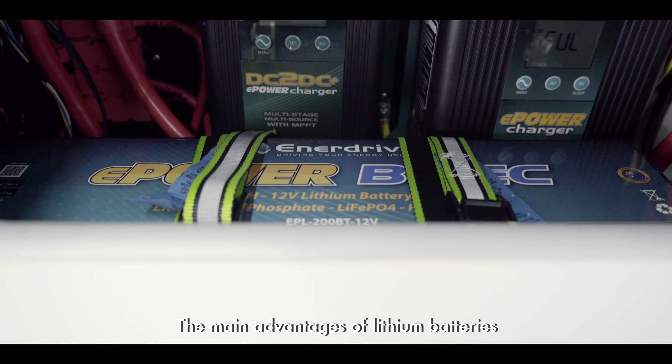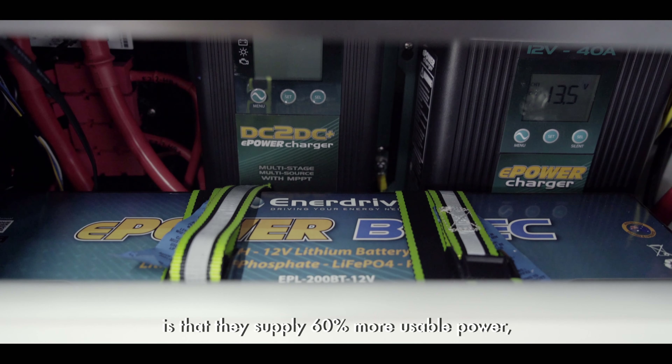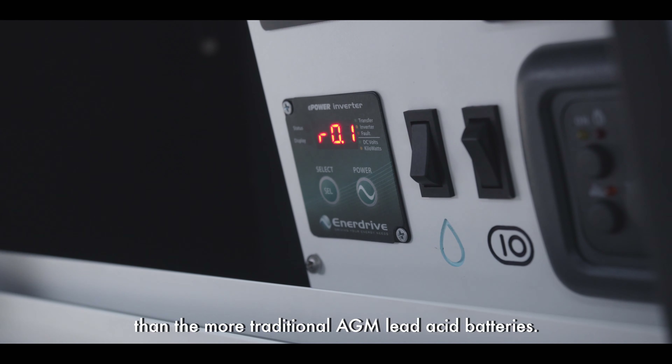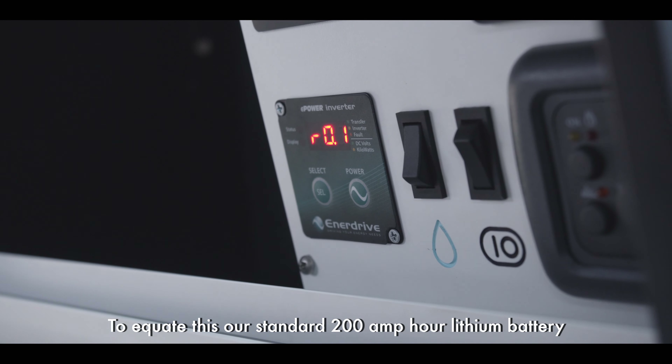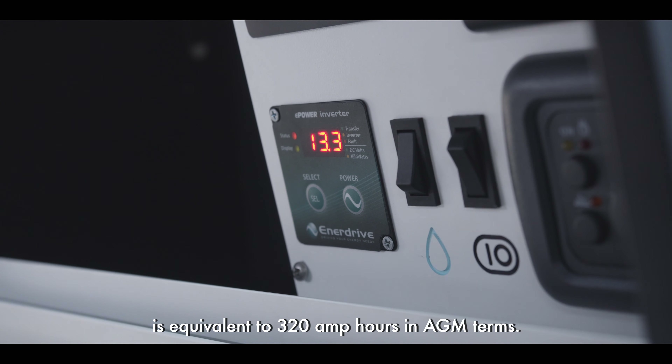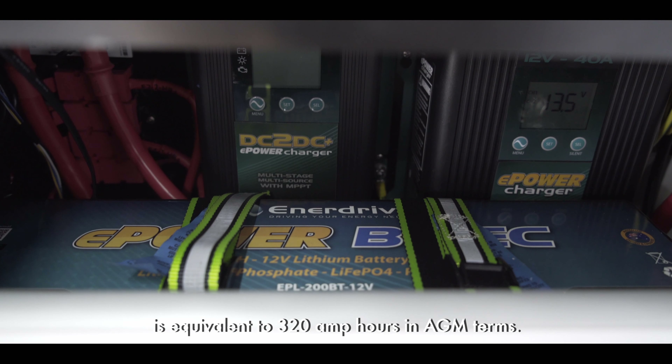The main advantages of lithium batteries is that they supply sixty percent more usable power than the more traditional AGM lead acid batteries. To equate this, our standard 200 amp hour lithium battery is equivalent to 320 amp hours in AGM terms.